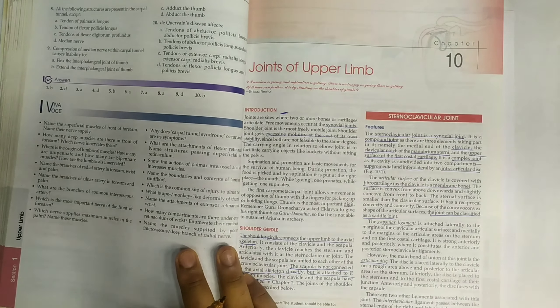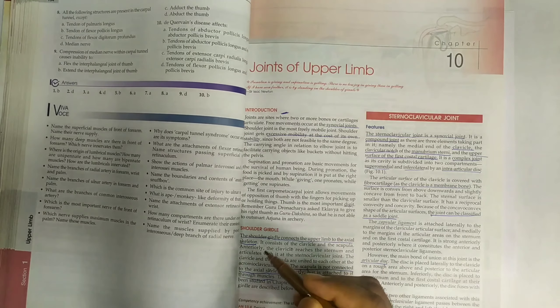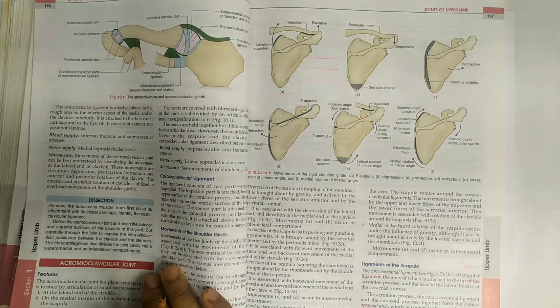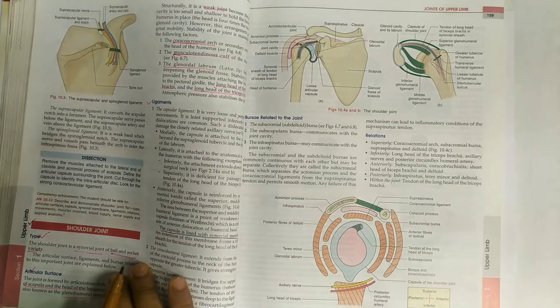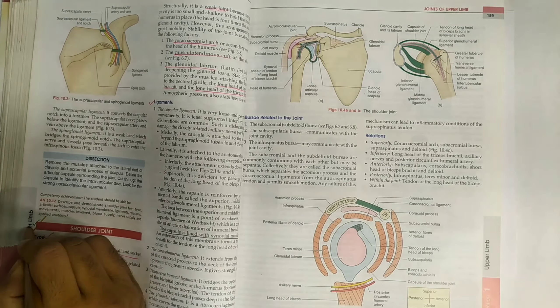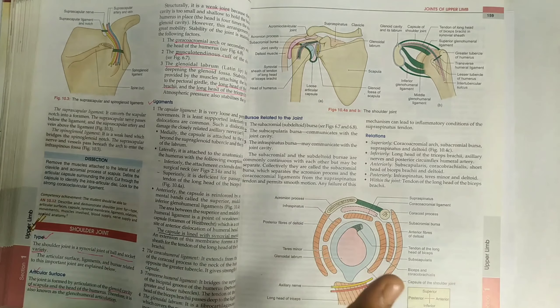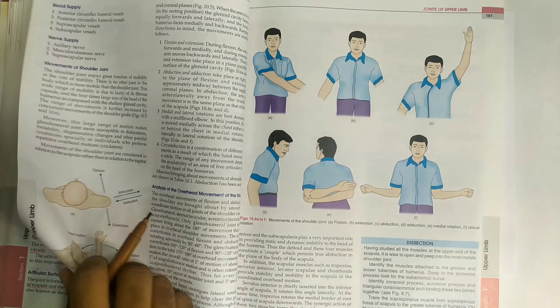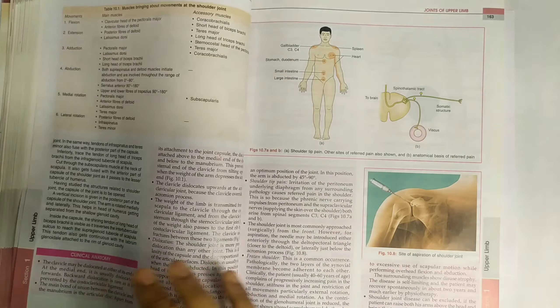In the joints chapter — the tenth chapter — you have to do the shoulder joint. This question will definitely come for ten marks in all your exams. The shoulder joint is a very important topic. You have to cover movements, blood supply, relations, and clinical anatomy — everything.